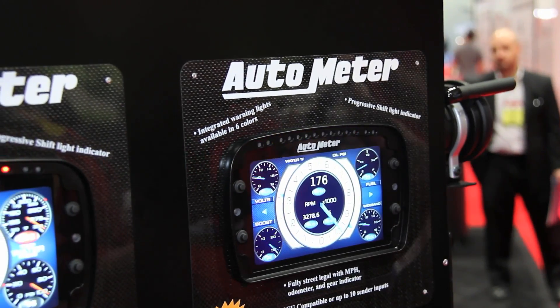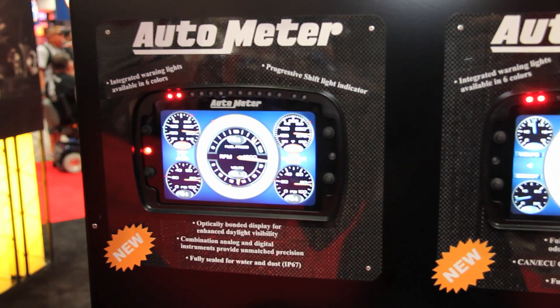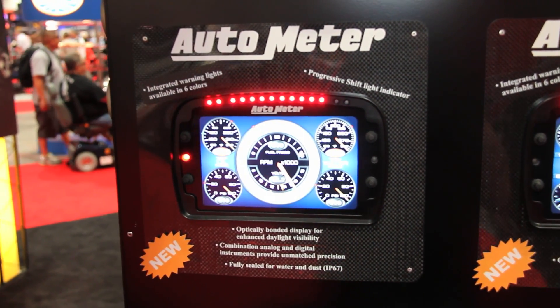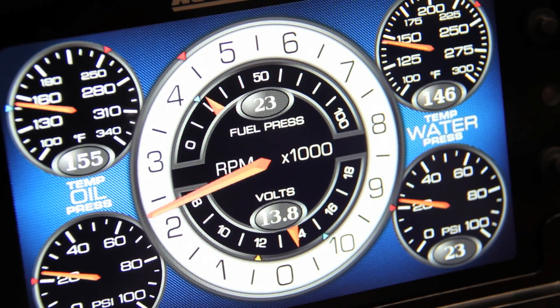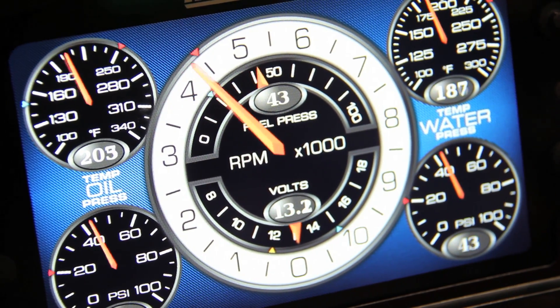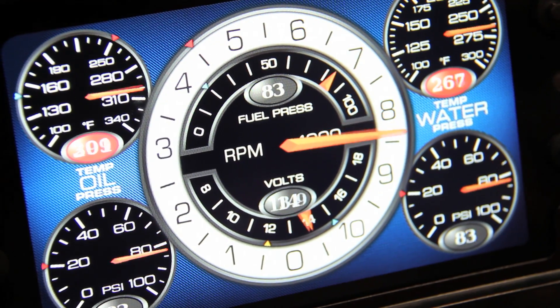One of the very important things is gauges need to be visible under all lighting conditions. So this particular display is a thousand nits — the brightest display available. So it's not only completely visible and looks great at night, but in direct sunlight the screen doesn't wash out. You can see your instruments under all driving conditions. And being pixel perfect, you've got gauges that are about an inch across but perfectly visible.